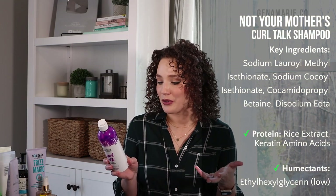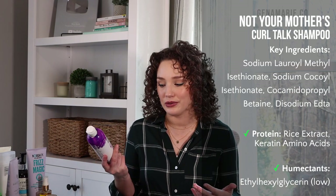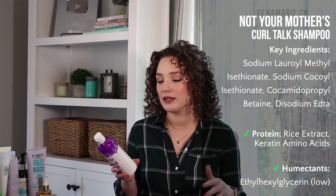For my drugstore regular shampoo option, I have the Not Your Mother's Curl Talk Curl Care Shampoo. This one has ingredients that help remove hard water buildup, so it's kind of clarifying, but still gentle enough to use once a week. I'll sometimes rotate between this and the Twist Hit Reset Clarifying Shampoo every two weeks. It has rice and keratin amino acids — a very light form of protein — so it's also a little bit strengthening. It contains disodium EDTA, which is a great ingredient for removing hard water buildup.